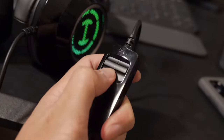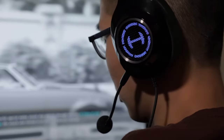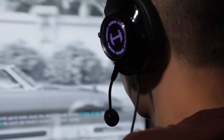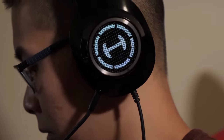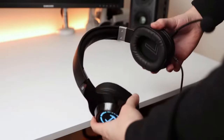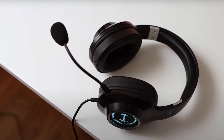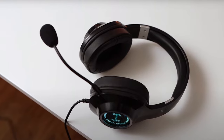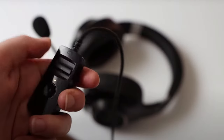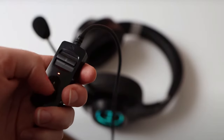The Edifier G22 gaming headset stands out for its stylish design, impressive sound quality, and comfortable fit. The headset's 360-degree sound provides an immersive gaming experience, and the easy-to-mute microphone ensures clear communication. While the cables and limited compatibility with Xbox consoles may be drawbacks, the G22 remains a solid choice for PC gamers seeking both fashion and functionality.